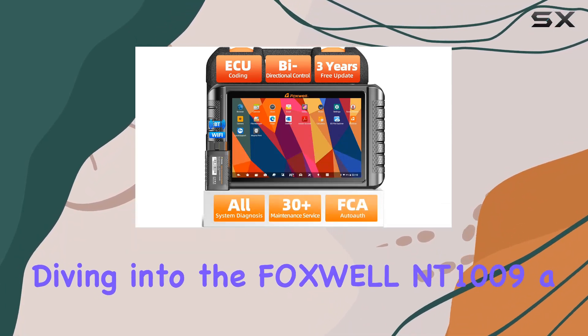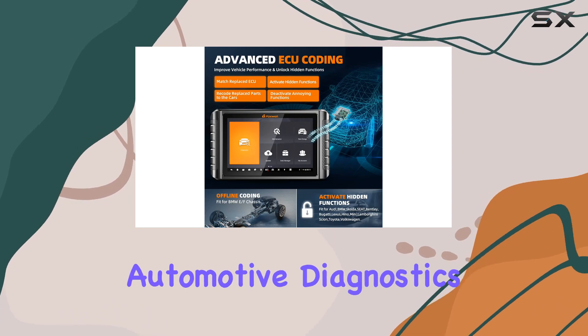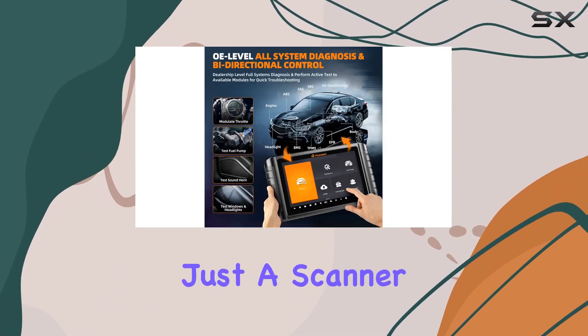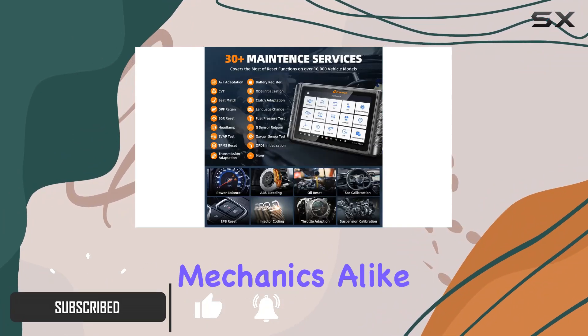Today, we're diving into the Foxwell NT1009, a powerhouse in the world of automotive diagnostics. This 10.1-inch tablet is not just a scanner — it's a comprehensive solution for car enthusiasts and professional mechanics alike.